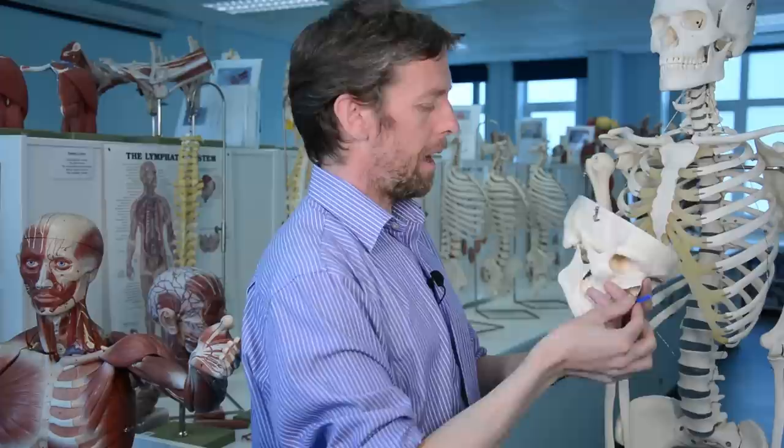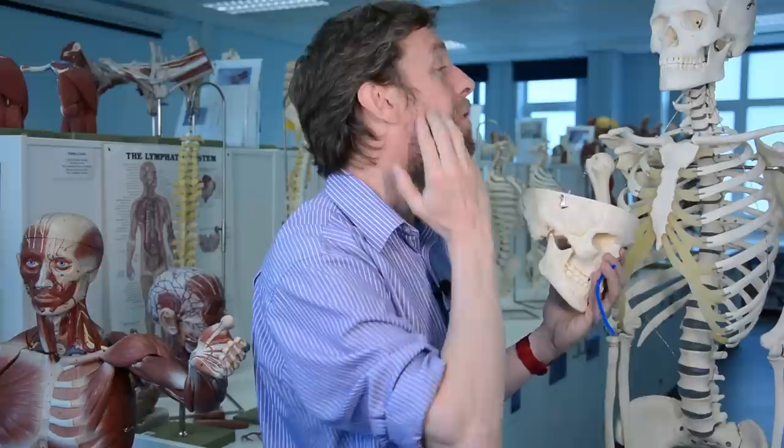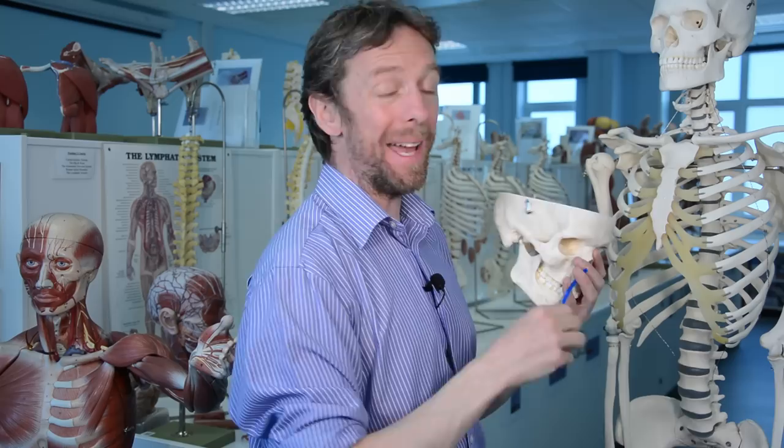Then we have the buccal nerve, which finds its way out to the cheek. The buccal branch of the mandibular branch of the trigeminal nerve is sensory to the skin of the cheek and the oral mucosa. It will often join with the buccal branch of the facial nerve, because these nerves are going to the same place — during development they just followed the same cues and went there together. That's why we get mixed nerves.